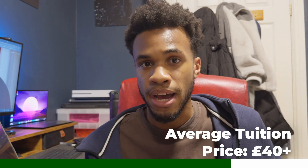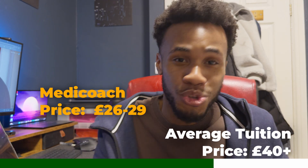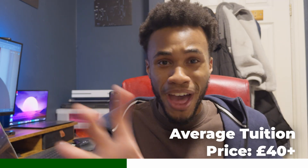Medicoach offers a starting price from £26 to £29 an hour, compared to tutors nowadays who usually charge above £40 an hour. Not only does Medicoach pair students up with tutors who are planning to do similar degrees, but they also pair students with tutors who sat the exact same exam board as you. So if you're studying for Edexcel, you'll be paired with a tutor who also sat an Edexcel exam recently. They're also at a top university, so if you have any questions about the application process, they've got you covered — all for that price.